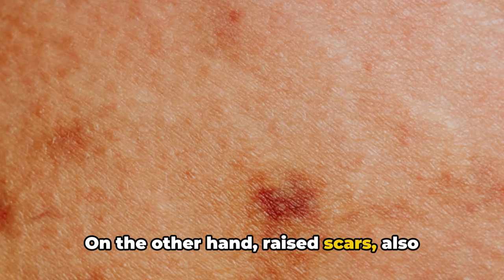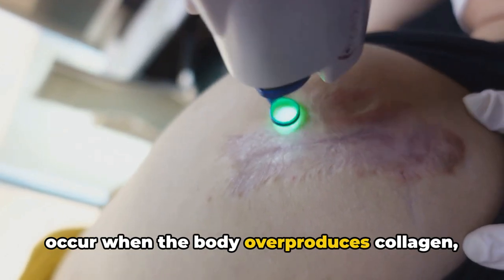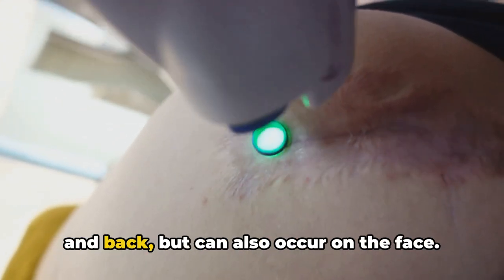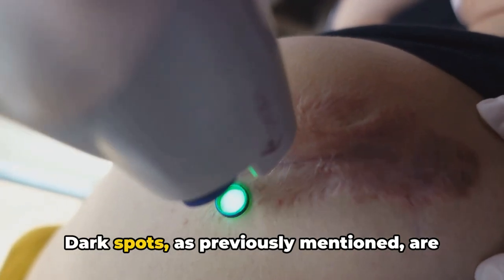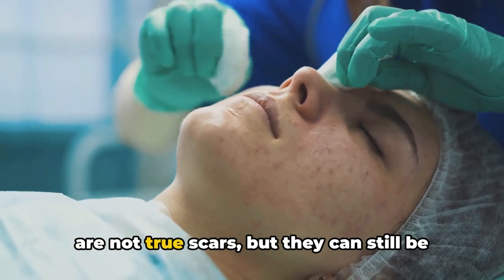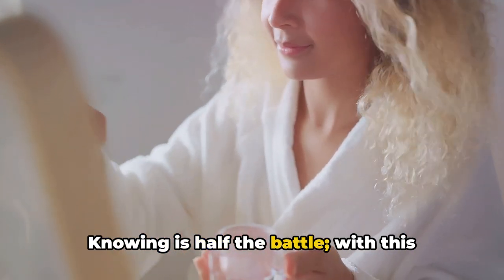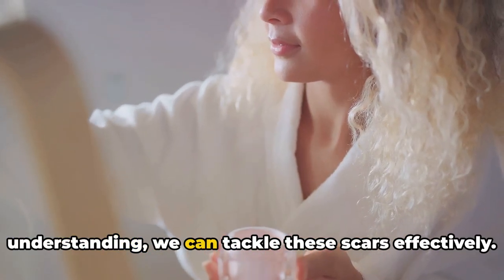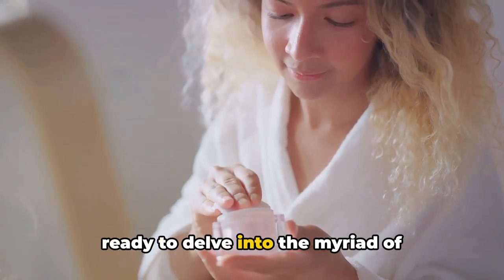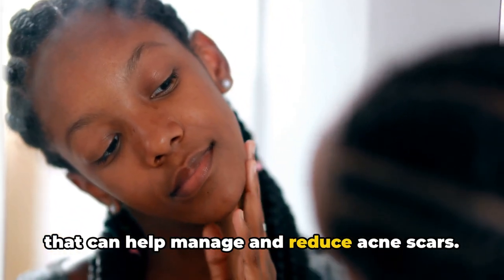On the other hand, raised scars — also known as hypertrophic or keloid scars — occur when the body overproduces collagen, causing the skin to raise or bump up. These scars are more common on the chest and back, but can also occur on the face. Dark spots, caused by an overproduction of melanin, are not true scars but can still be a stubborn reminder of acne. Knowing is half the battle. With this understanding, we can tackle these scars effectively and explore the myriad of treatment options and lifestyle changes available.